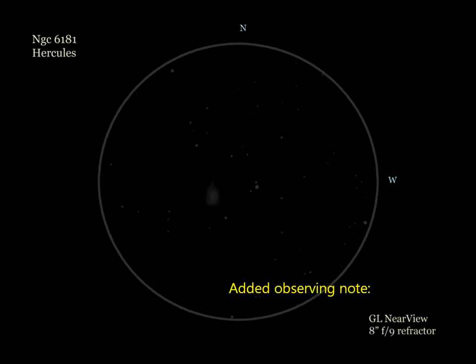NGC 6181 was seen as a small oval glow with a very faint core. Added observing note: as I wanted to observe this galaxy with a larger scope, I used an 8-inch F9 refractor set up nearby and zeroed in on 6181. The galaxy was also seen as oval in shape, though much brighter. The core stood out well, and the northern end showed a short, pointy extension, which was part of the northern spiral arm.